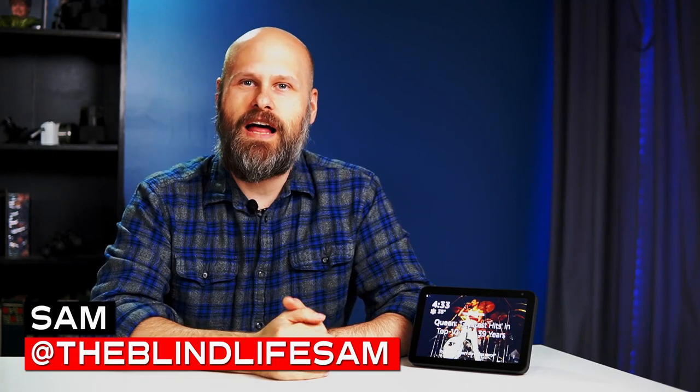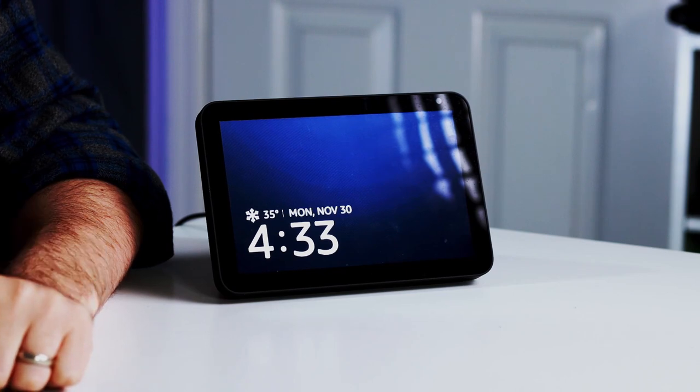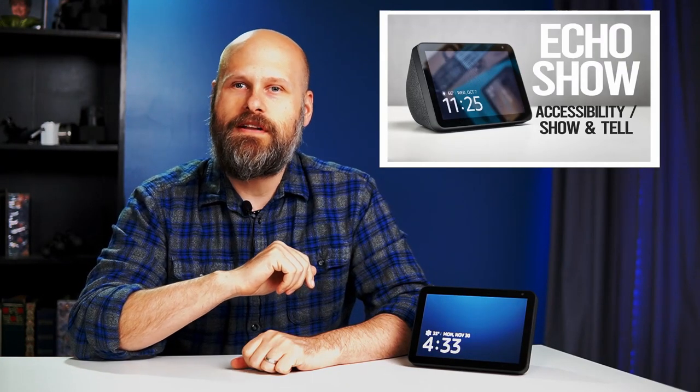Welcome back to The Blind Life, where I help you learn how to live your best blind life. This is the second video in a series I'm doing on the Amazon Echo Show. In the first video, I talked about the accessibility on the Echo Show and did a quick demo of the show and tell feature. If you'd like to see that video, I'll have a link in the description down below or popping out on the screen right above me.